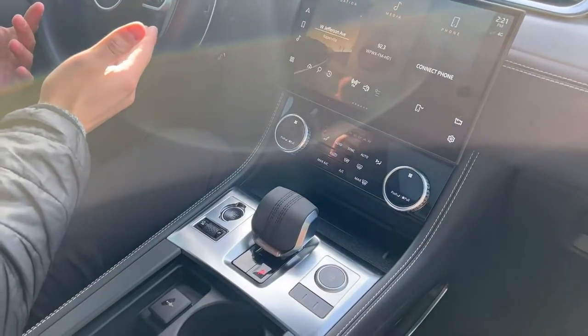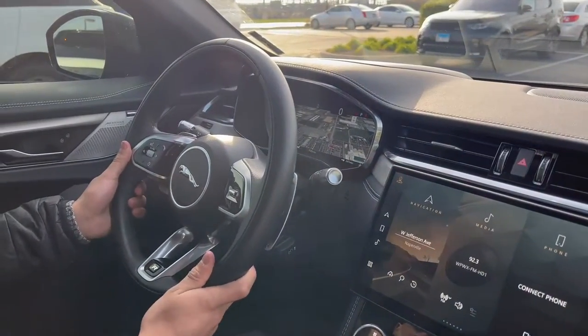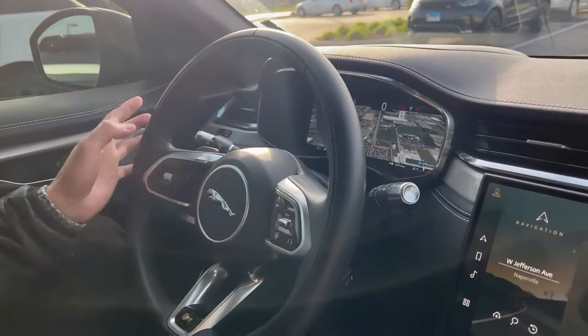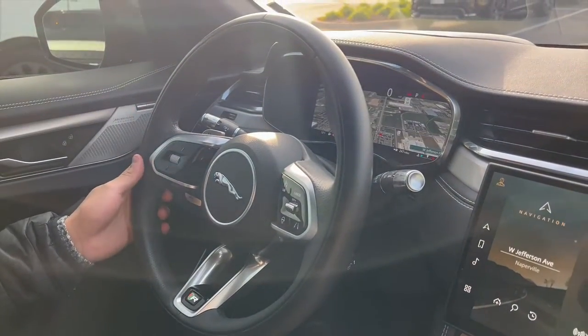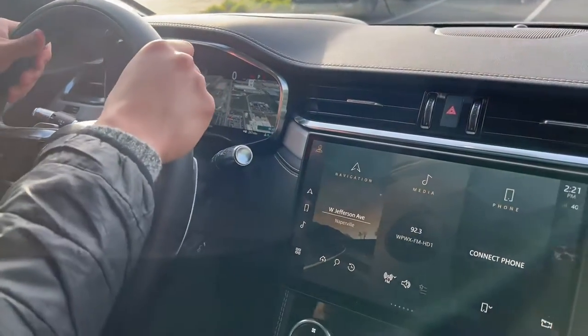The first thing you're going to notice if you've been in the previous Jaguar F-Paces is the steering wheel. What's carrying over is the new steering wheel with new looks, versus the other one where there are more plastic buttons. These have a screen behind them so they actually light up — very nice design, and the handling just feels right.